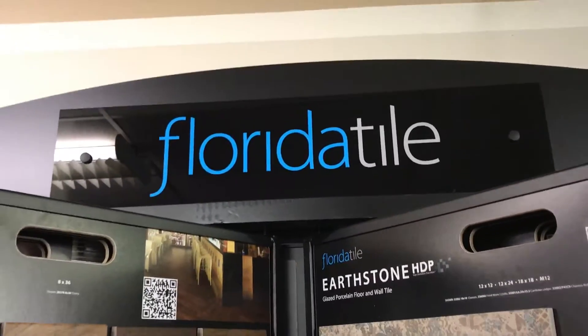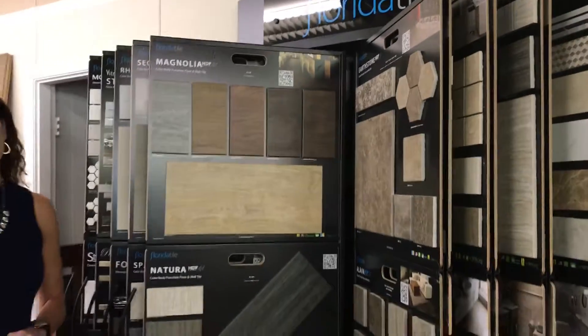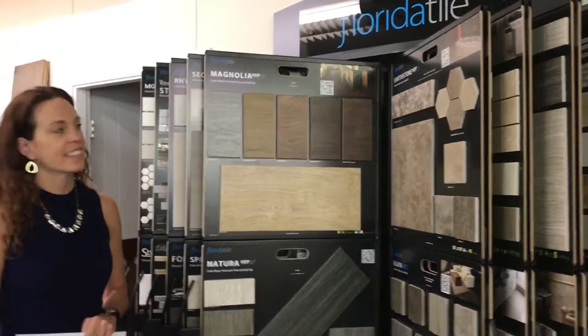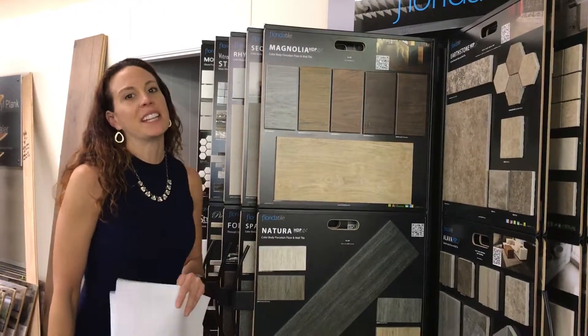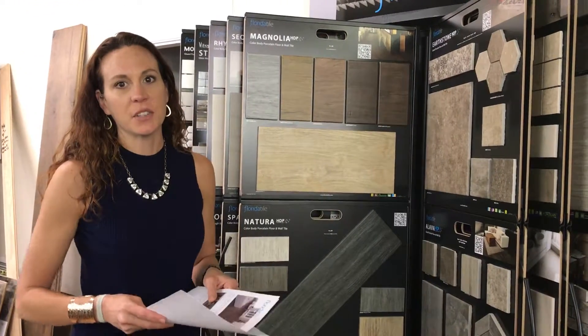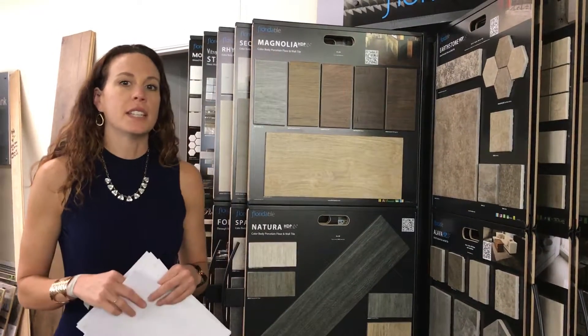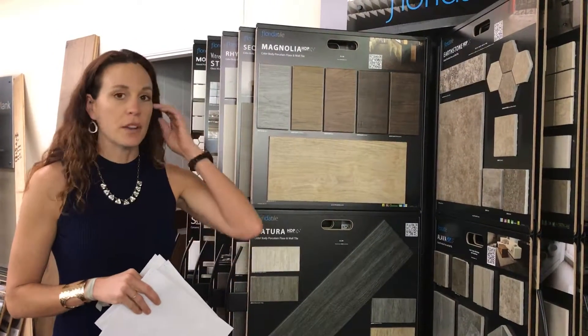This is Florida Tile's Christy Bendeley. She's going to walk us through the line and some of the specials she has just for our company. Hello, everybody. I'm glad to get to meet each and every one of y'all. I'll be by to the locations as quickly as I can. I just wanted to give you a highlight about Florida Tile for those who have not heard about it before.